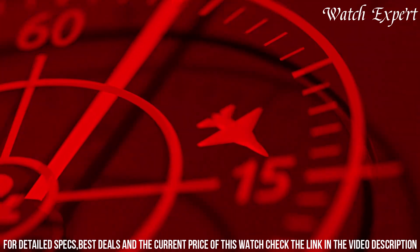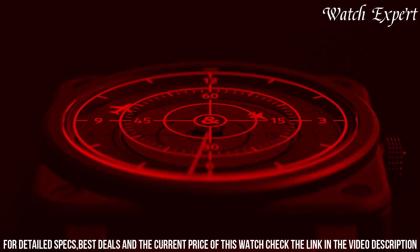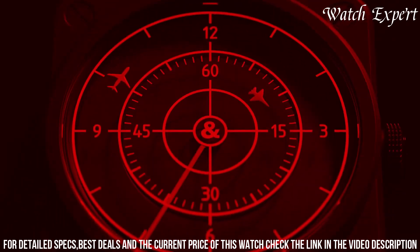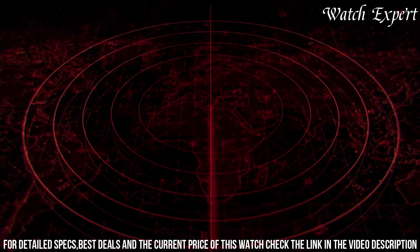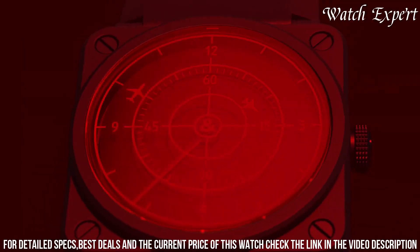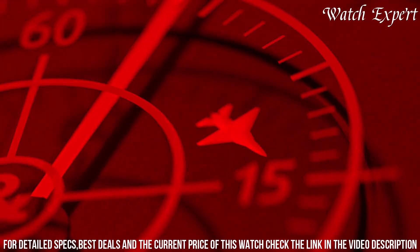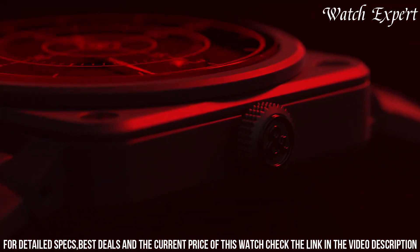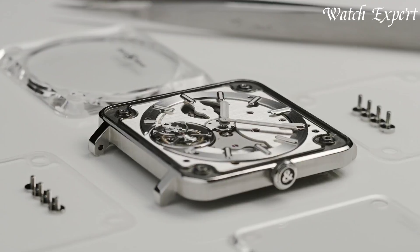Its vibrant red hue and ceramic case exude modernity and durability. With a self-winding movement, it marries bold aesthetics with Swiss precision. The Bell and Ross BR03-92 Red Radar Ceramic is a true testament to the brand's ability to create watches that are not only timekeeping instruments but also pieces of art, appealing to enthusiasts who seek both unconventional style and technical excellence.